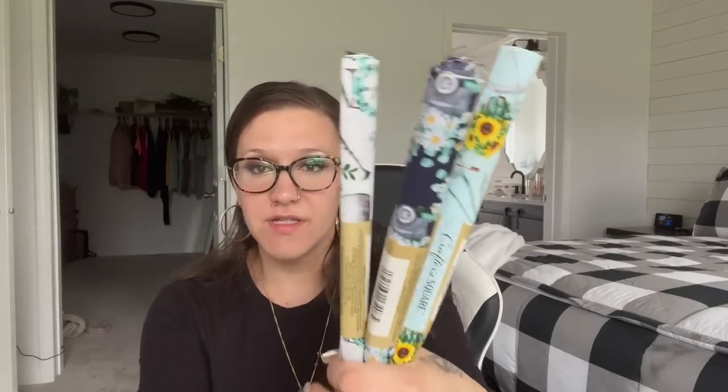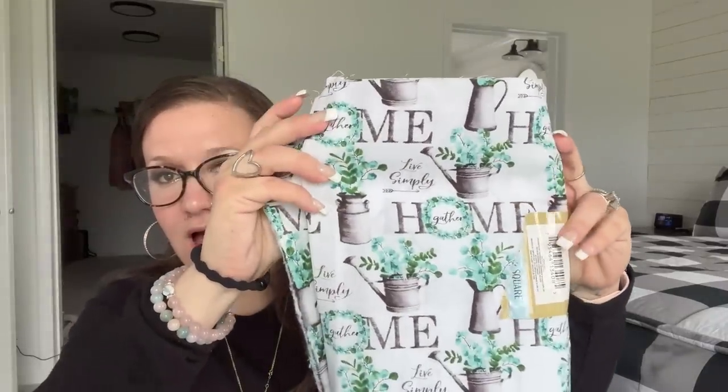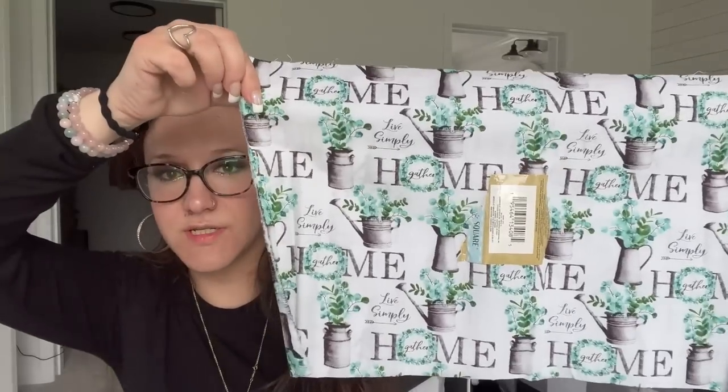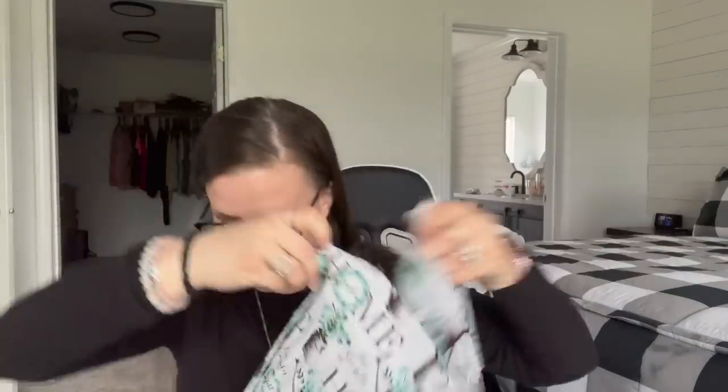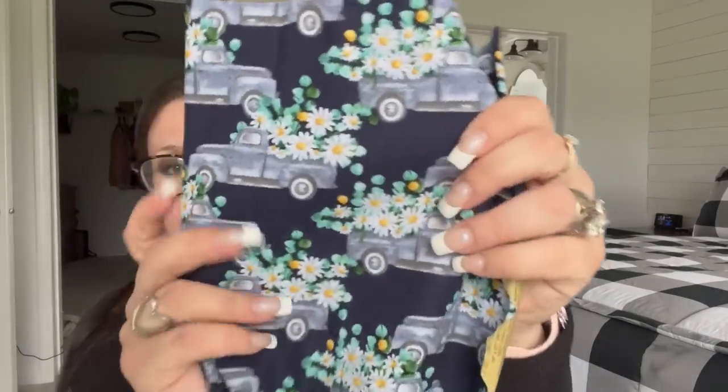Now we're getting into the good stuff. These really impressed me. If you remember the fabric they came out with last year — like the Christmas truck — it was phenomenal. I picked up three different ones. I'll open them: I picked up two of this first one — look at that, how gorgeous! This next one is like navy blue with a light blue truck and flowers — eucalyptus and daisies. Isn't that absolutely gorgeous?